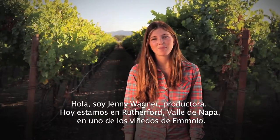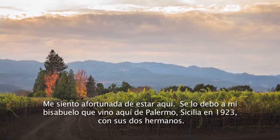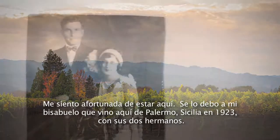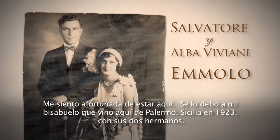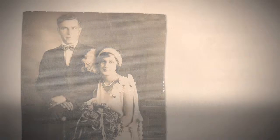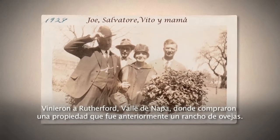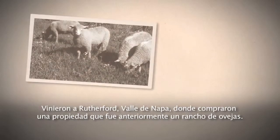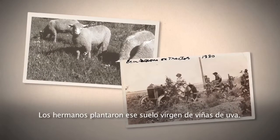Hi, I'm Jenny Wagner. Today we are here in Rutherford, Napa Valley at one of the Emelo vineyards. I feel pretty lucky to be here and I really have to give it to my great-grandfather who came here from Palermo, Sicily in 1923 along with his two brothers. They came here to Rutherford, Napa Valley, where they purchased property. The property had previously been a sheep ranch, so the brothers together planted that virgin soil to grape vines.